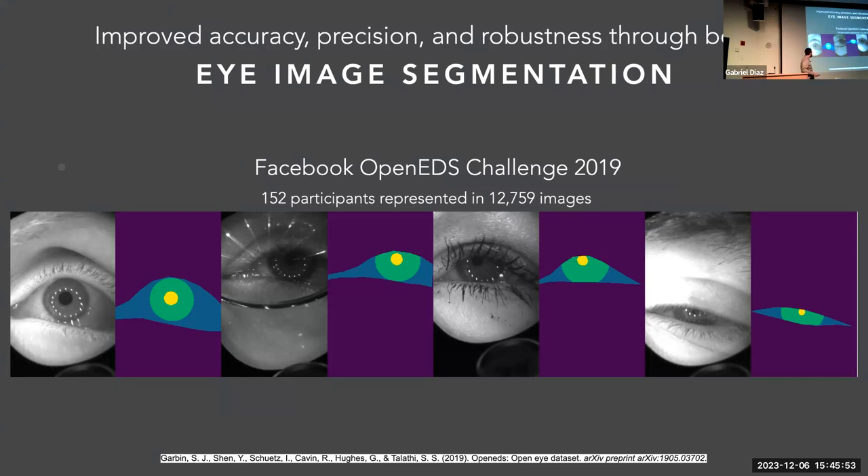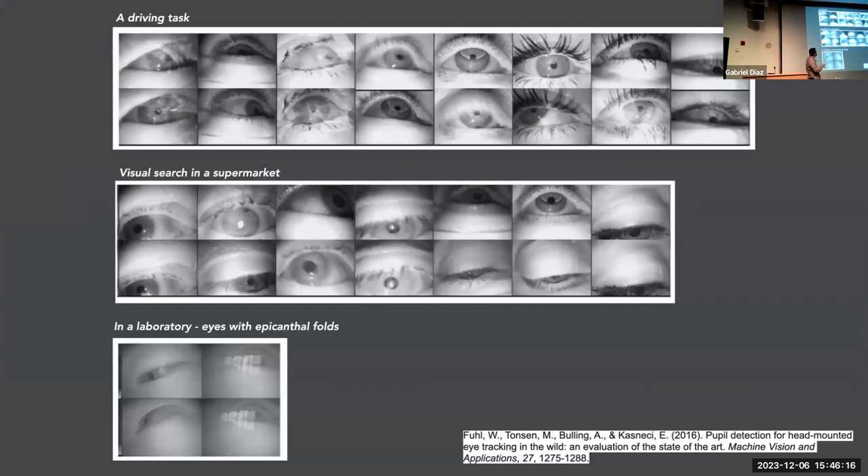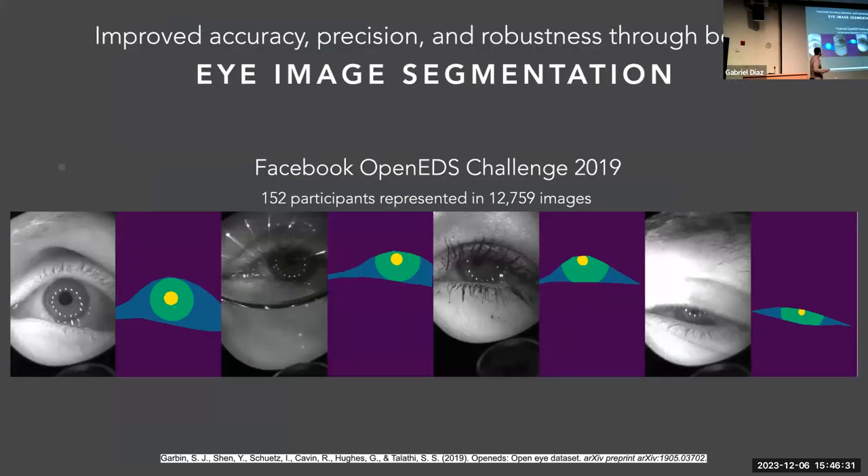In 2019, motivated by our graduate students, we identified an opportunity. Facebook produced a challenge, recognizing that feature detection for pupil tracking was important. Using traditional computer vision techniques, this problem is really hard. No one had been using machine learning up to that point because the datasets didn't exist. In 2019, Facebook produced what's called the OpenEDS dataset — 152 participants, almost 13,000 labeled images, with every image labeled for the pupil, the pupil-iris boundary, the iris-sclera boundary, and the sclera-face boundary.